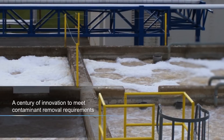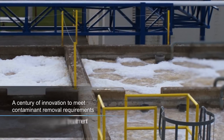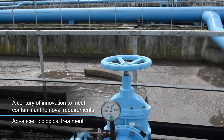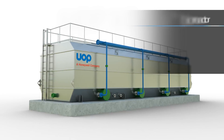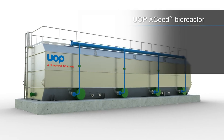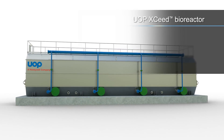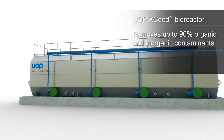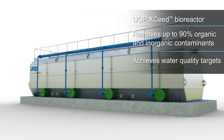Backed by a century of experience in process development and contaminant removal, UOP's biological treatment system enables industrial facilities to meet these newer, tougher standards. UOP's Exceed Bioreactor System is based on Honeywell's immobilized cell bioreactor technology and removes up to 90% of organic and inorganic contaminants with minimal sludge generation and energy consumption.